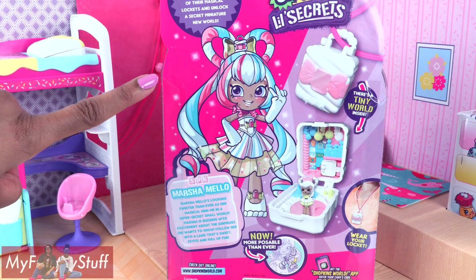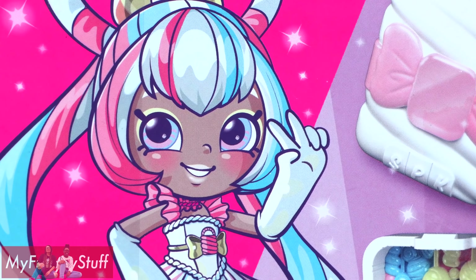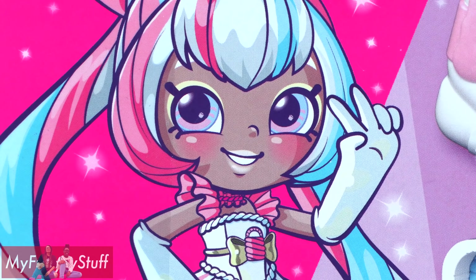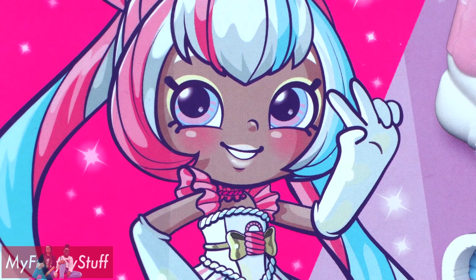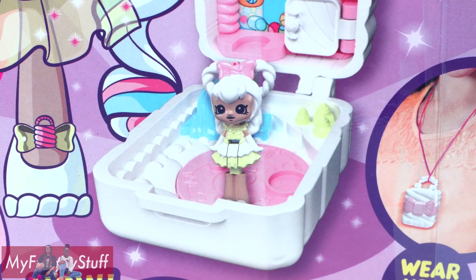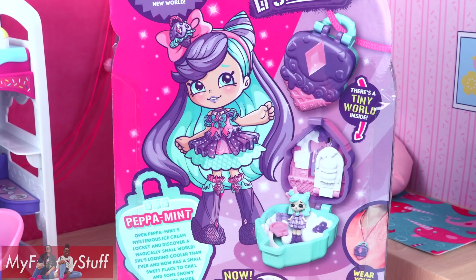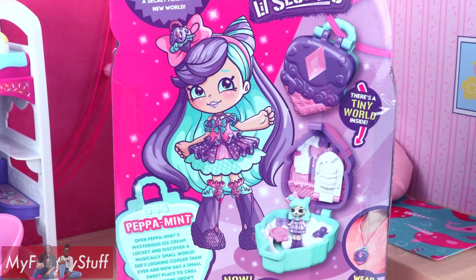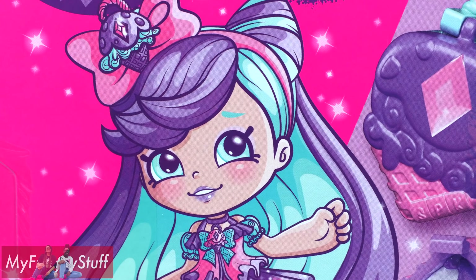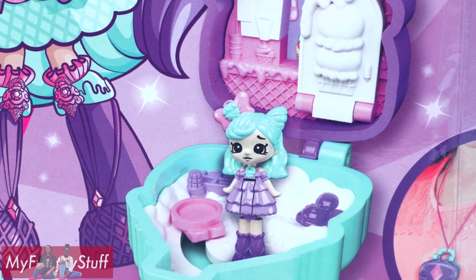Marshmallow is definitely giving off some Sailor Moon vibes here. Marshmallow's looking sweeter than ever as her magical mini-me in a super secret small world. Marshmallow is buzzing with excitement about the surprises she wants to show. Follow her into a land that's sweet, petite, and full of fun. Here is Peppa Mint — I love this look on her. Open Peppa Mint's mysterious ice cream locket and discover a magically small world. She's looking cooler than ever, and now has a small sweet space to chill and some snowy surprises inside.